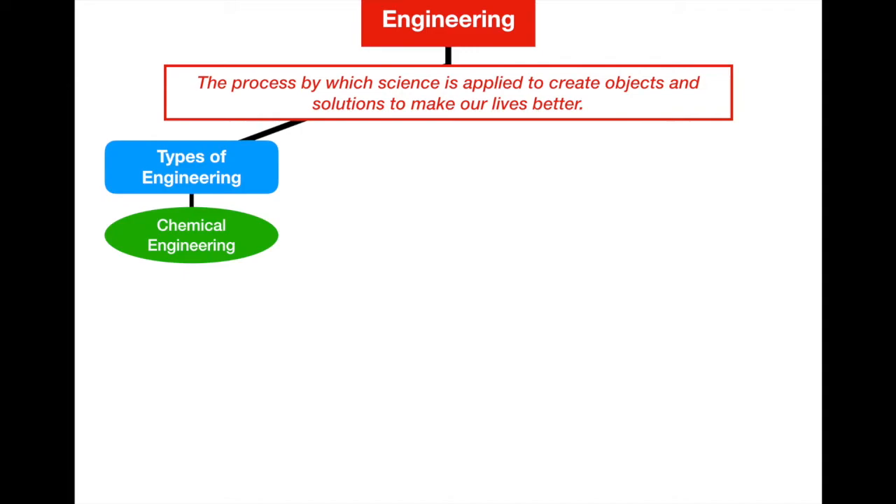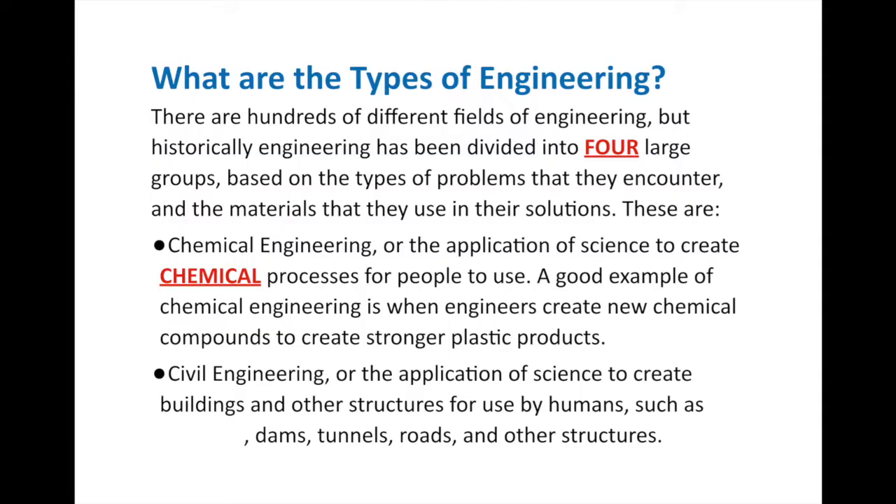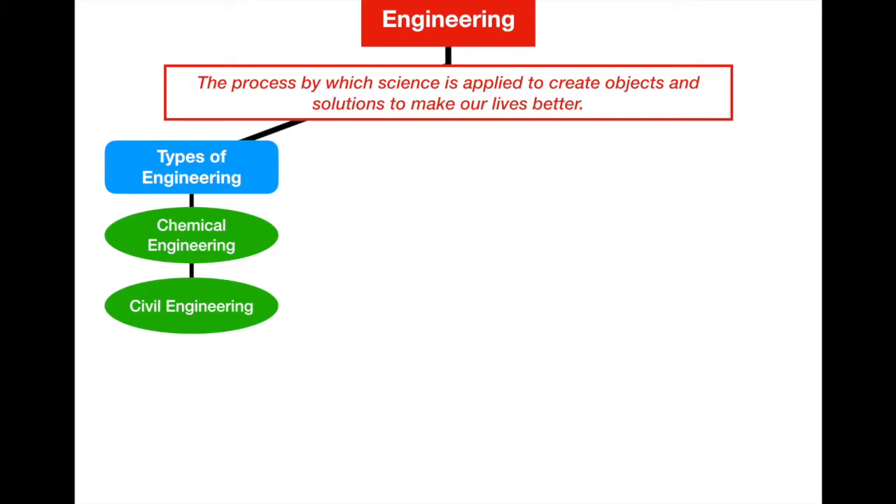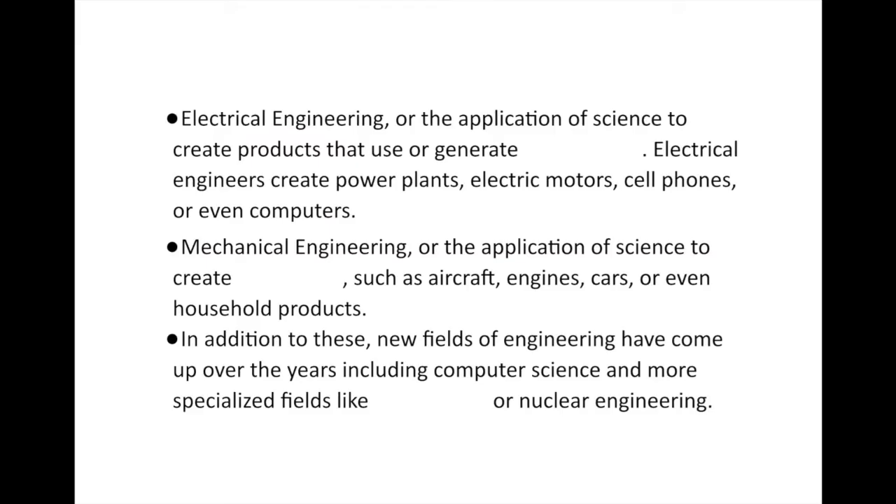Let's add to our organizer. The first type is chemical engineering. The next type is civil engineering — the application of science to create buildings and other structures for use by humans, such as bridges, dams, tunnels, roads, and other structures, even the house you live in. The science behind why your house doesn't collapse is actually civil engineering. This goes all the way to big bridges like the Sydney Harbor Bridge in Sydney, Australia — a wonderful example of civil engineering. Let's add civil engineering to our graphic organizer.